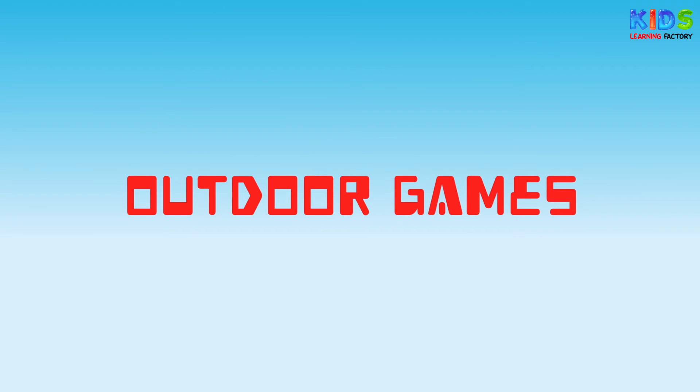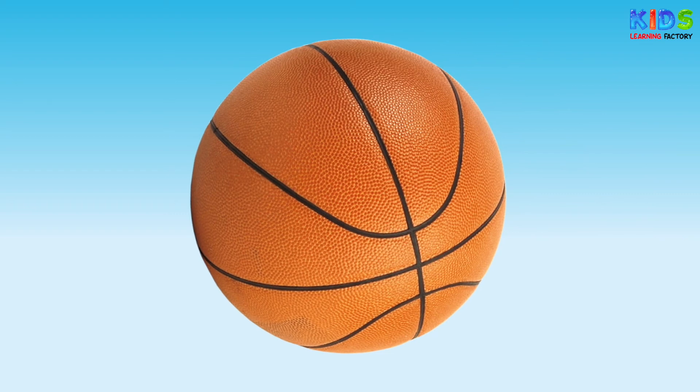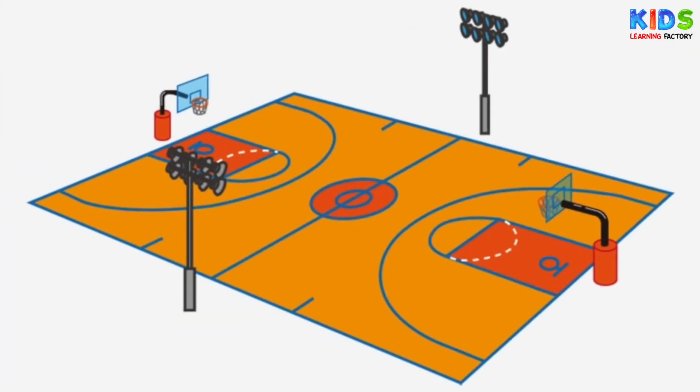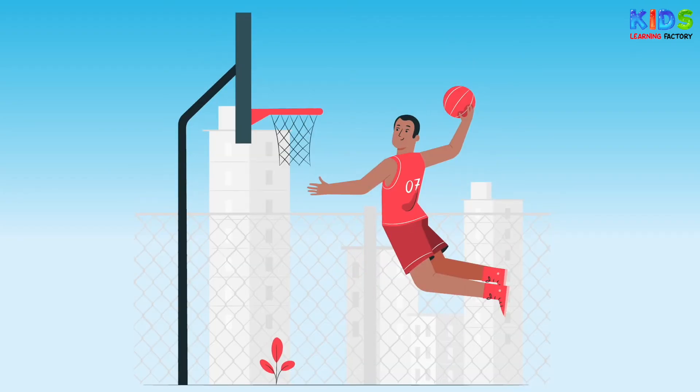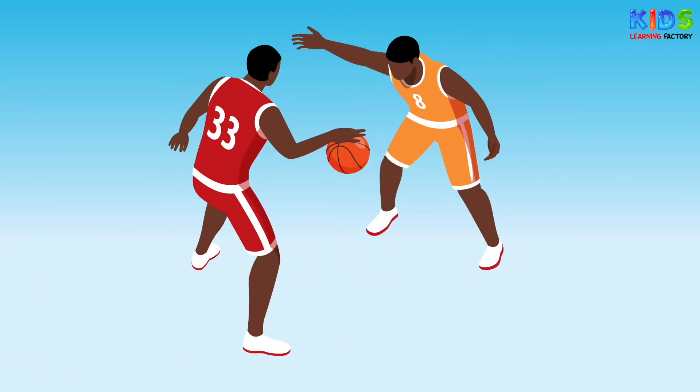Now let's learn about some outdoor games. Basketball. Basketball is a team sport in which two teams, most commonly of five players each, opposing one another on a rectangular court, compete with each other. The aim is to shoot the basketball through the defender's hoop while preventing the opposite team from shooting through their own basketball hoop.